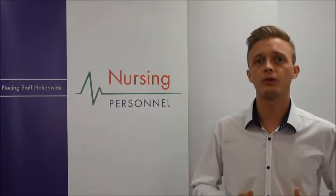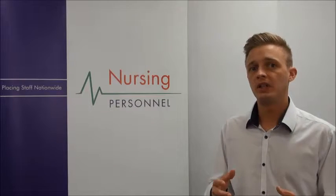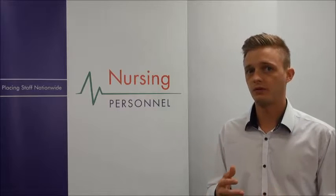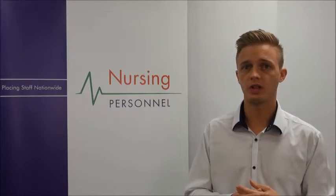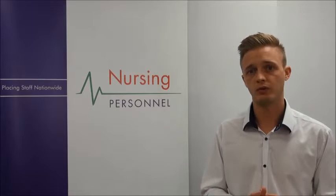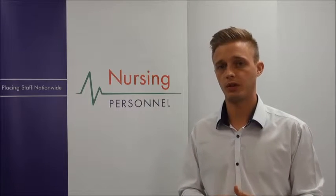If you feel this role is suited to you and you have the right skill set, please do apply today. We at Nursing Personnel are always looking for palliative care nurses, and the quickest way to start working with us is to register on our website and book your interview. Once this has been done, we can quickly begin placing you into work.